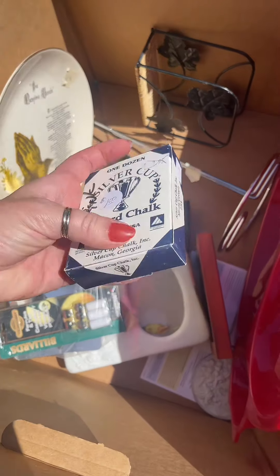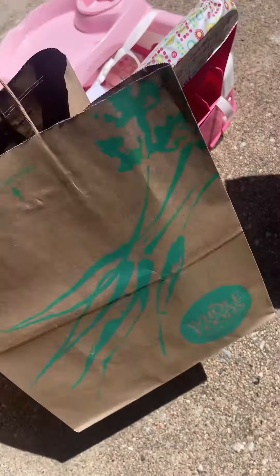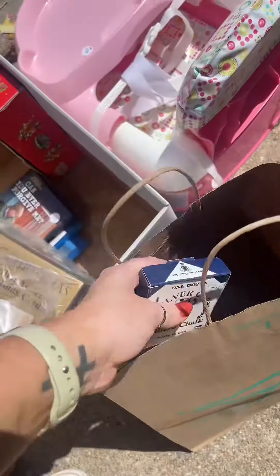I did see this billiard chalk. I wanted to see if it was in there and it did appear to be, so I grabbed it. We do have a pool table at home, so perfect.